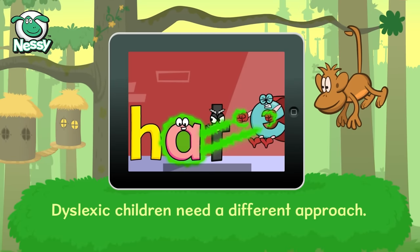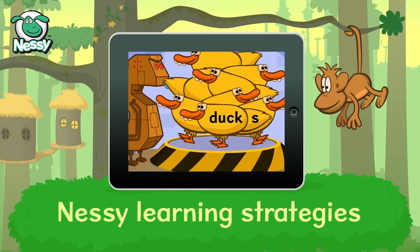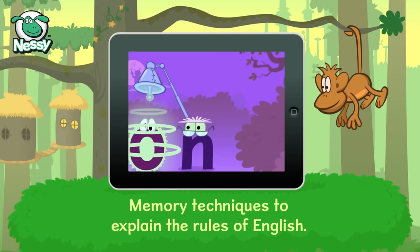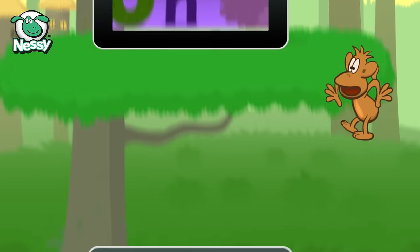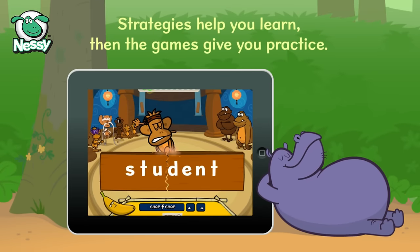Dyslexic children need a different approach. The Nessie learning strategies are a unique way for children to learn, using memory techniques to explain the rules of English. Strategies help you learn, then the games give you practice.